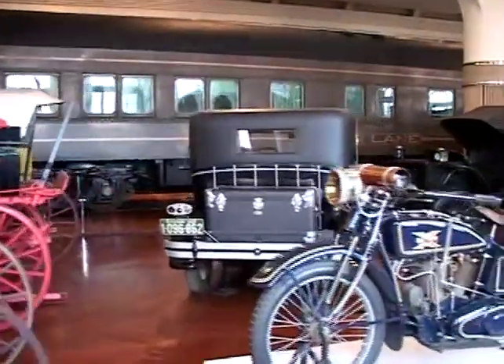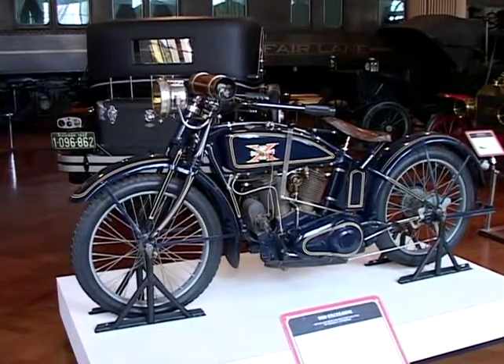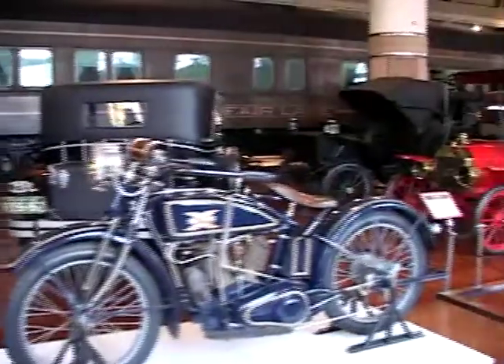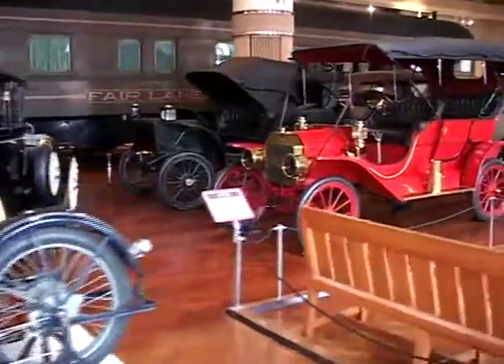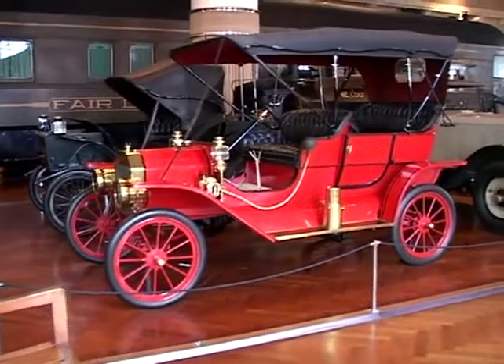This motorcycle was owned and driven during the 1920s by Charles Lindbergh. And you'll notice this red car here — that's one of the first Model Ts, a 1908 Model T.